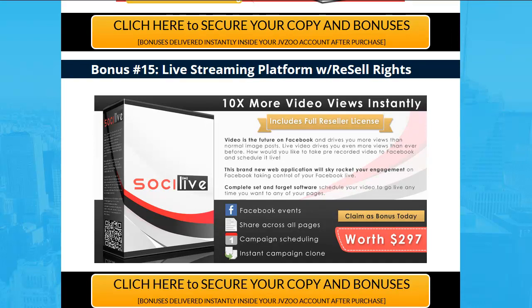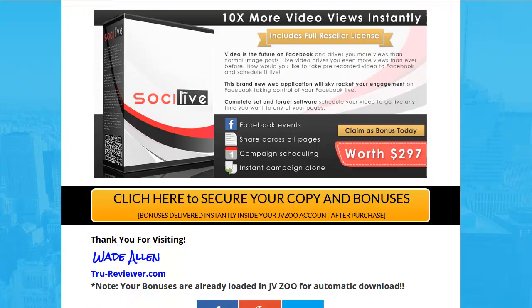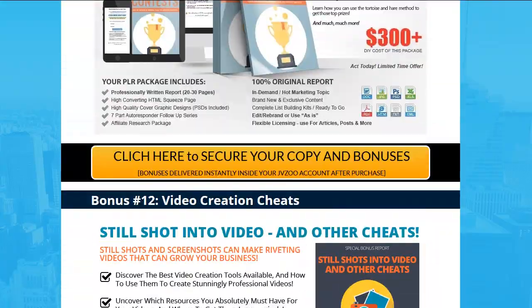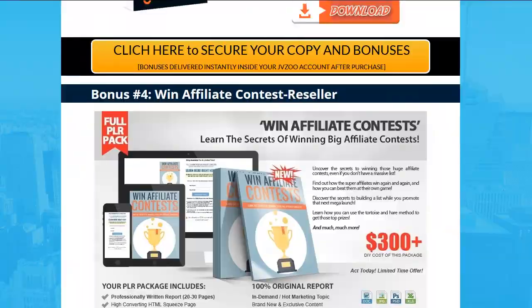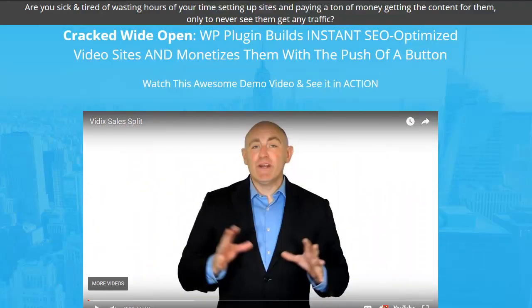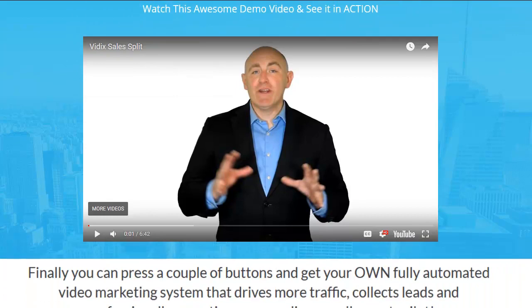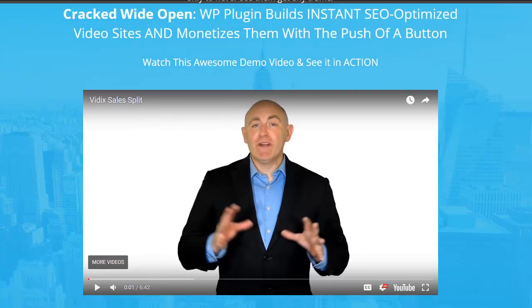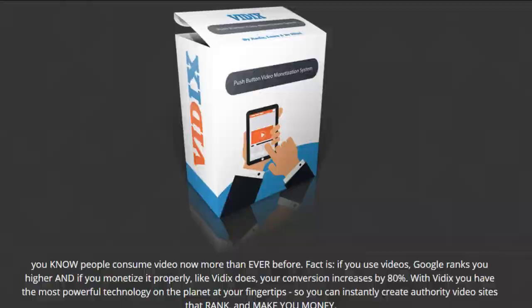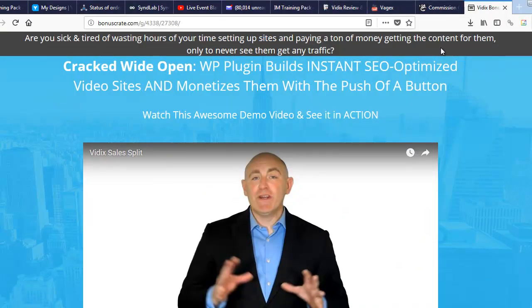Number fifteen — last but definitely not least: a full-blown live streaming platform with resell rights. It's already on the internet, already in the cloud. You get the PDF, you get the rights, and you can send people to it and charge them all day long. My name is Wade Allen with TrueReviewer.com — I hope this is helpful for you guys. If you want to buy this product, get the link in the description, hit that, come up here, listen to the video, look around, see what other people are giving you — and you'll see that I'm killing it on the bonuses.